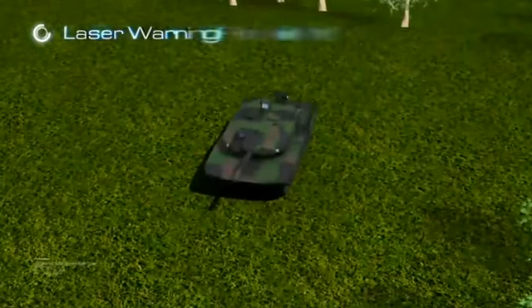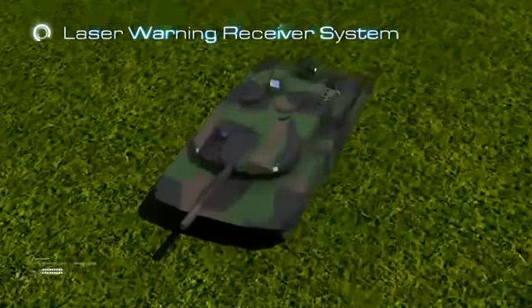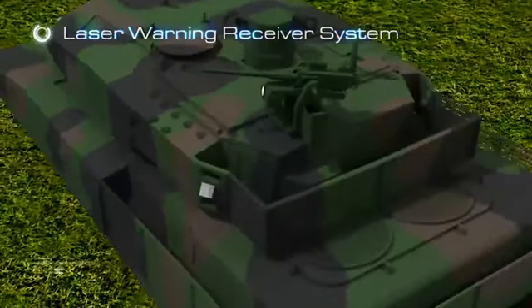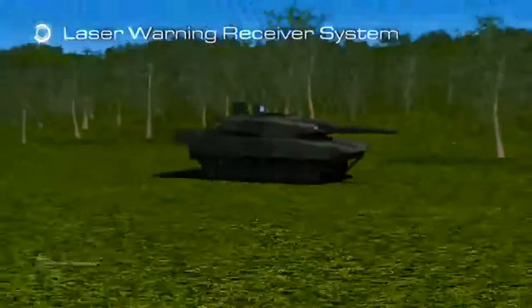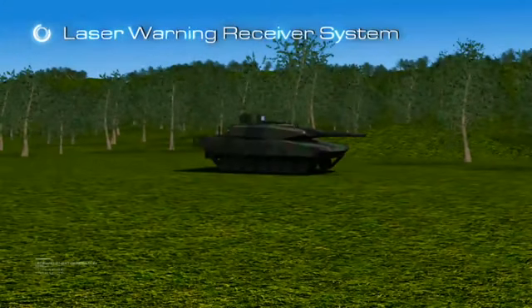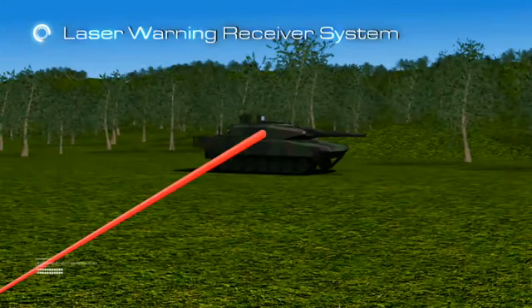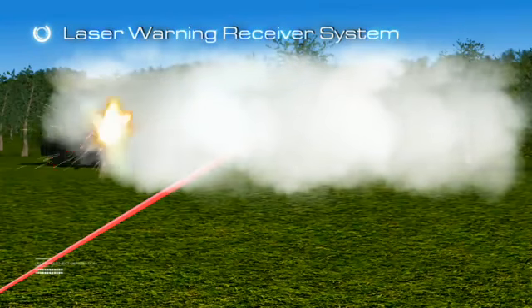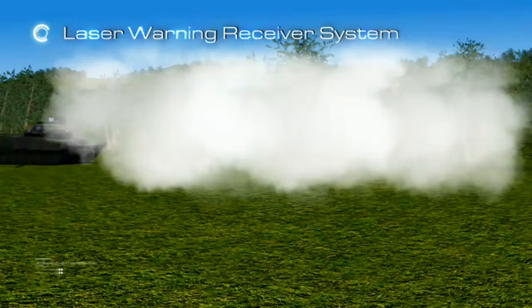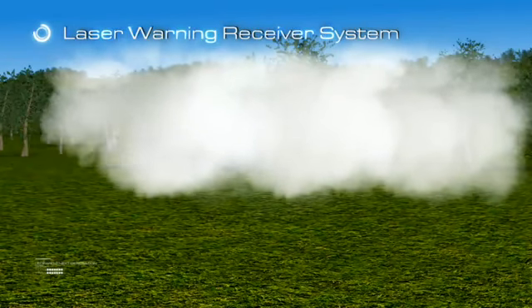The laser warning receiver system, also an indigenous product, is another subsystem working integrated with the fire control system. It provides the crew the ability to detect any laser beam directed at the tank, helping to take counter-action such as deploying smoke grenades and automatically slewing the gun to the threat direction.